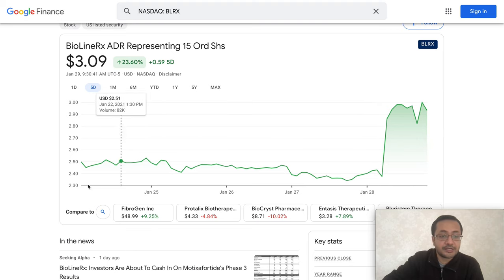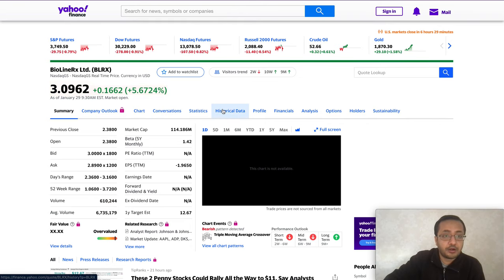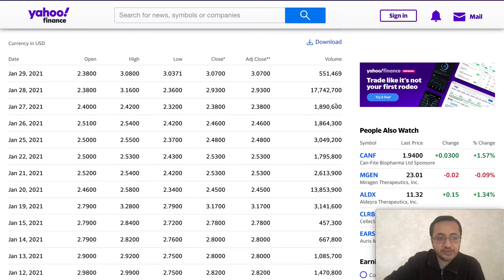Looking at yesterday's volume, it was 17 million shares compared to their average of about 1.8 million. On January 27th and 26th, volume was around 1.8 million. There was also a prior volume spike on January 20th of 13 million shares, when the stock price actually went down from $3.17 to $2.34. Larger volume doesn't always mean the stock price will spike — from January 27th to 28th though, volume went from 1.8 million to 17 million and the stock price went up, bringing very positive momentum.